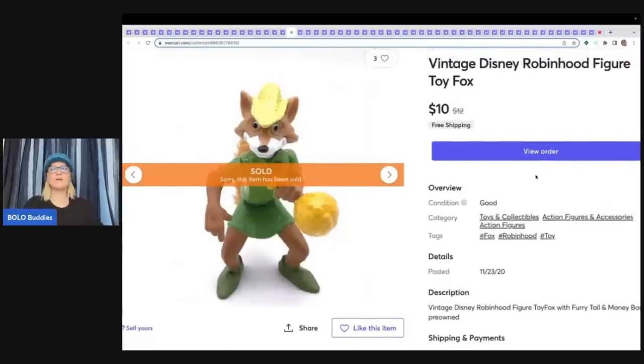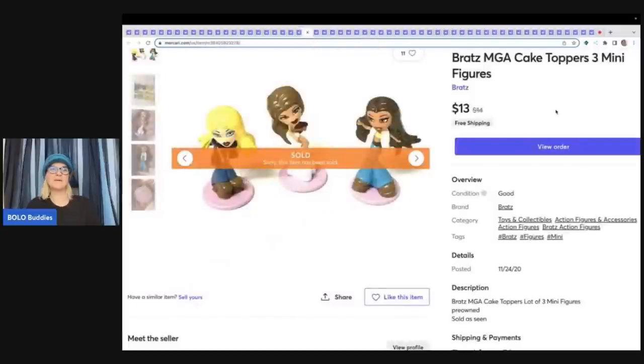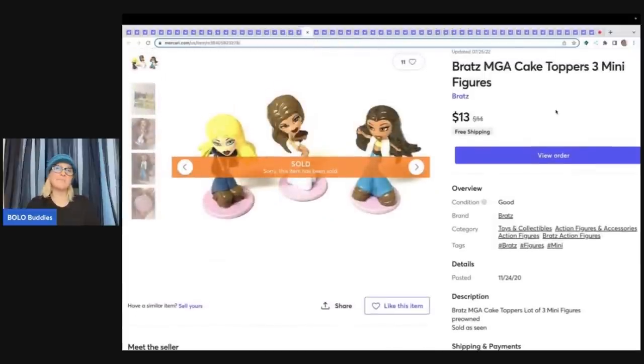This is a vintage Disney Robin Hood figure toy fox — may have come out of a mystery toy box from Auctions For You. A good thing to add to the title would be 'Cake Topper,' which I didn't do — this sold for $10 with free shipping, just a bread and butter item. Disney Moana Pua pig plastic toy figure sold $11 free shipping. These are Bratz MGA Cake Toppers, three minifigures — sold $13 free shipping. These are items many would walk right past, but they all add up and are easy to list and ship.